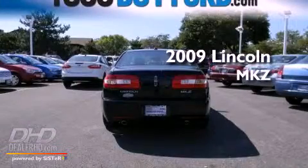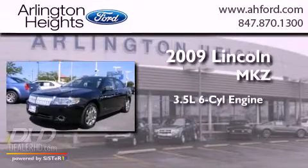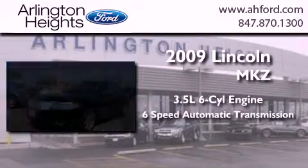This is a 2009 Lincoln MKZ. It has a 3.5-liter six-cylinder engine and a six-speed automatic transmission.